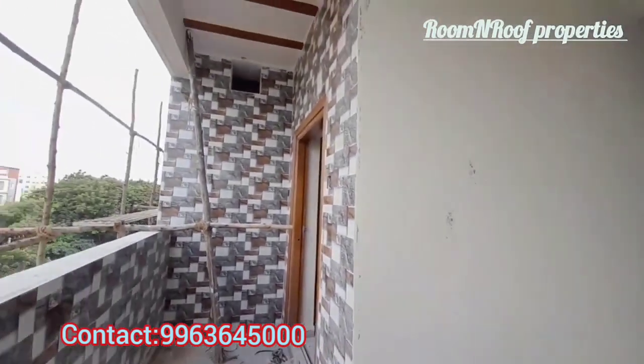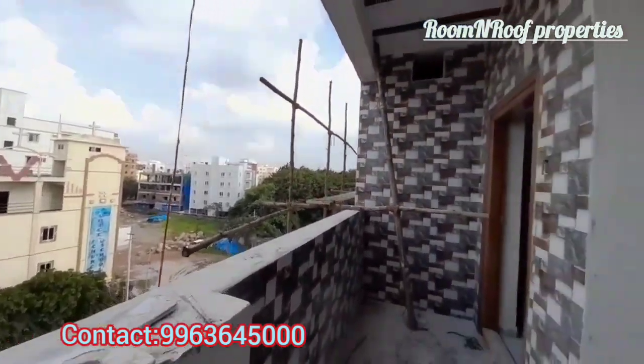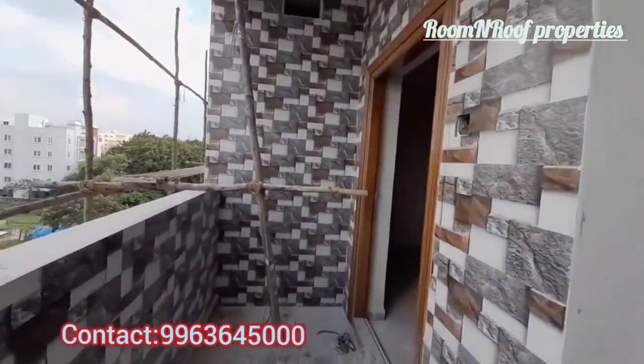We are covering the 3BHK flat. This is the model flat. We are walking through the interior the same way.